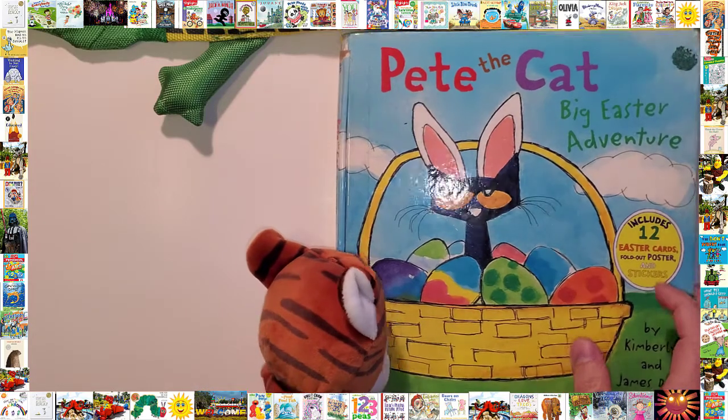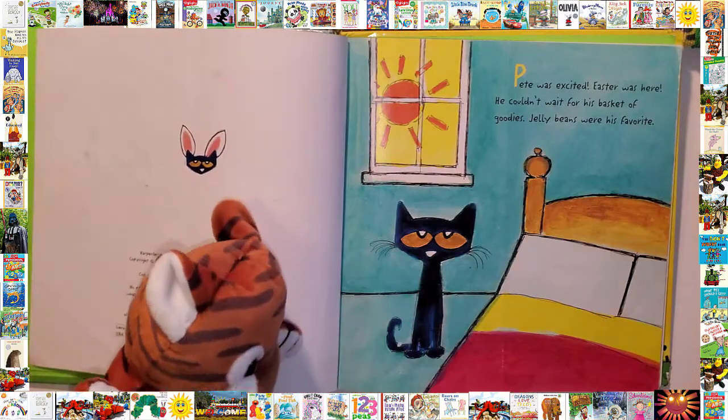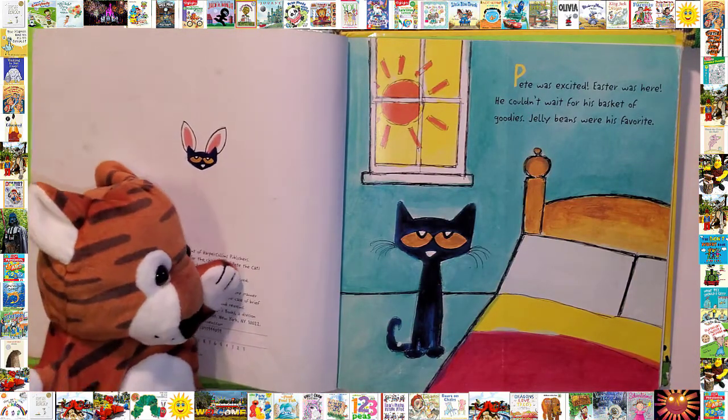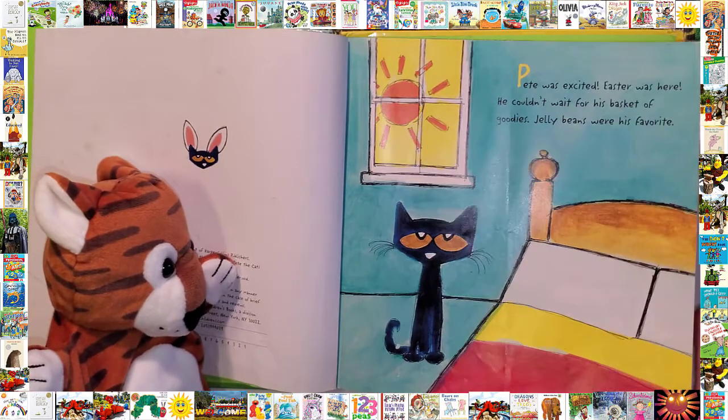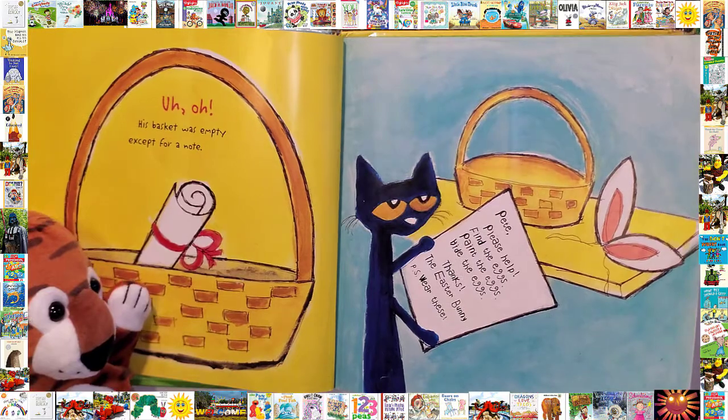Pete the Cat and the Big Easter Adventure. Pete was excited — Easter was here! He couldn't wait for his basket of goodies. Jelly beans were his favorite. But his basket was empty except for a note.